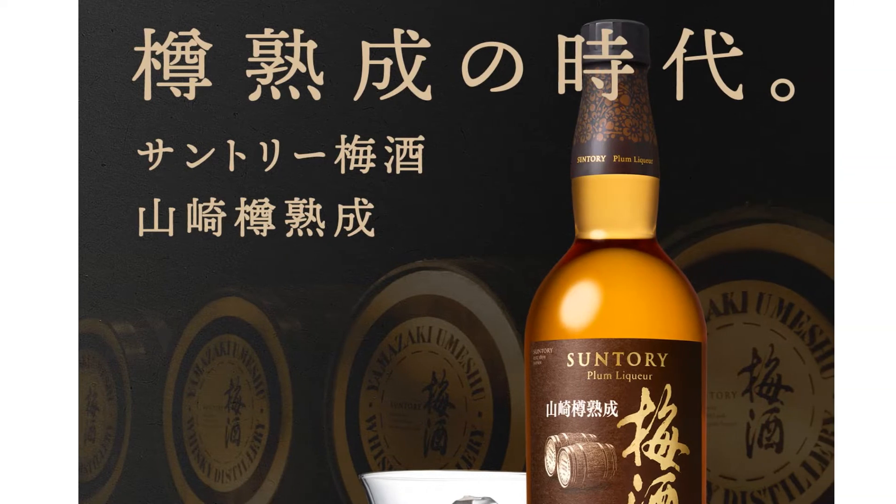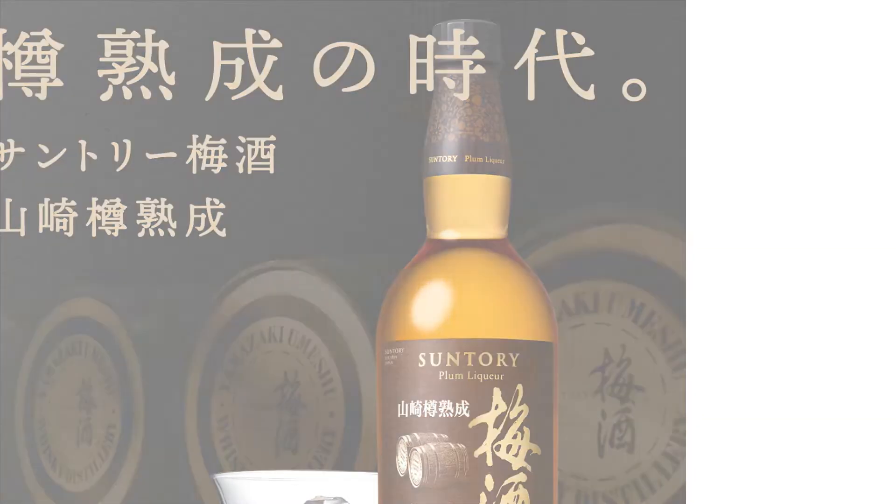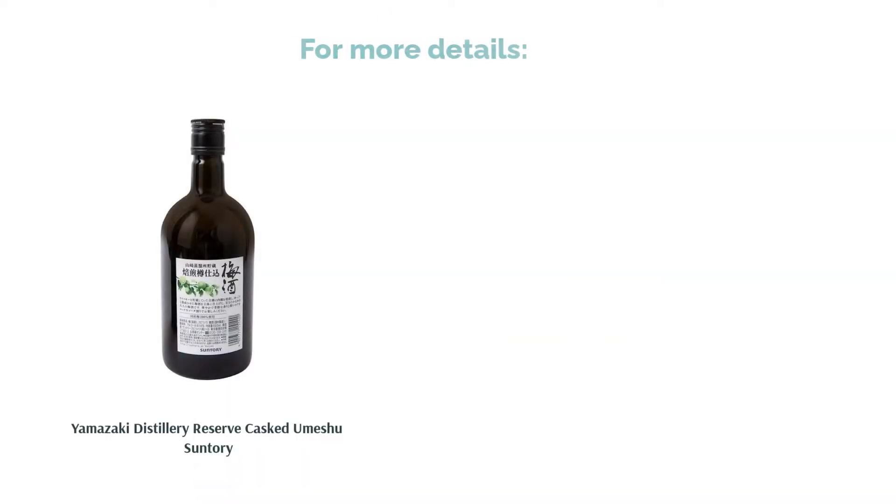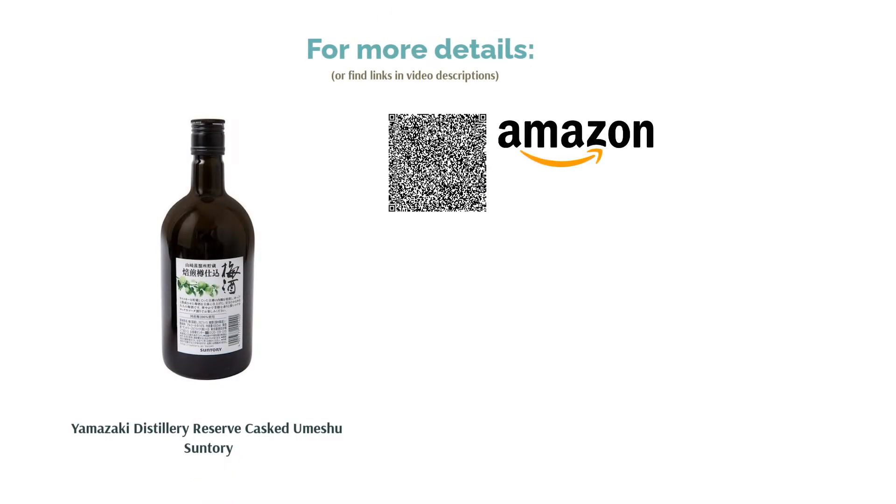The aftertaste also leaves a strong plum flavor. While you could mix this with soda water, we recommend drinking this one on the rocks to best taste the flavors and richness of the plums. Get yourself a big piece of ice and enjoy how the flavors gradually change.